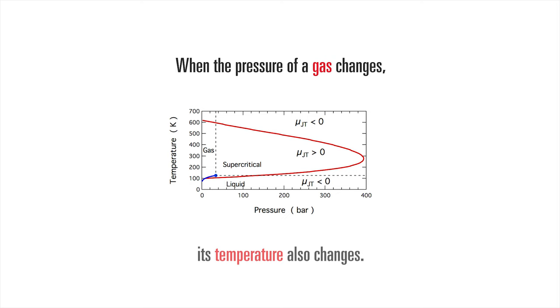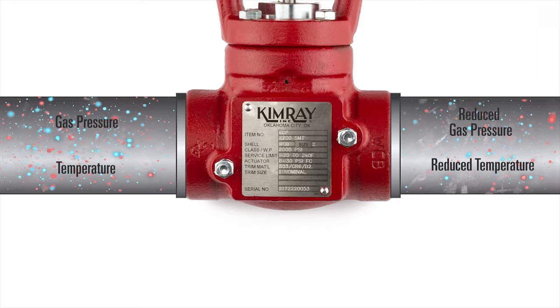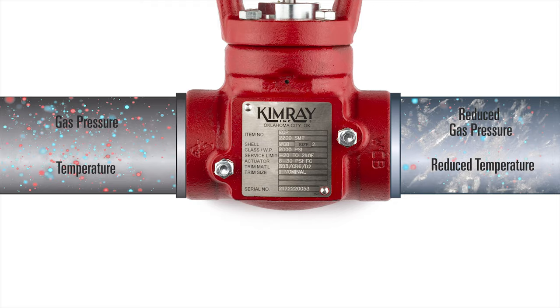In natural gas production, this means that when gas pressure is reduced across a control valve or regulator, its temperature is also reduced. Because all gas carries some element of moisture in it, this can present a potential freezing issue when the temperature of your gas line drops below 32 degrees Fahrenheit.